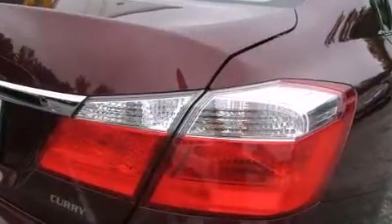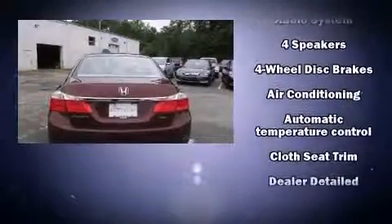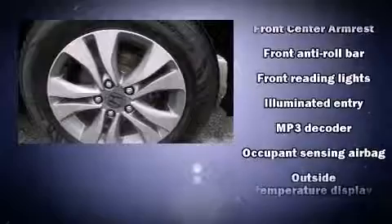Honda also prioritized safety and security with features such as traction control, brake assist, a panic alarm, and four-wheel disc brakes with ABS. This car was designed with safety in mind, allowing you to drive with even greater assurance.